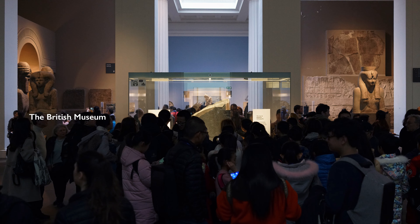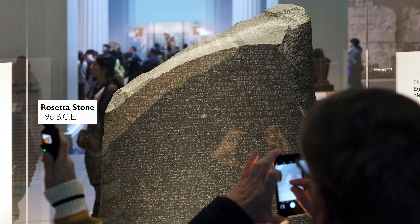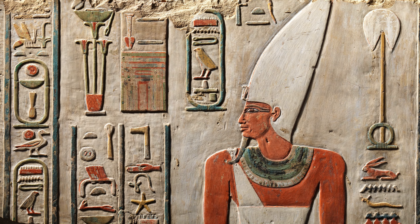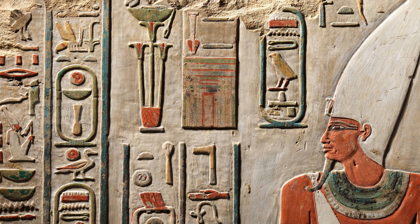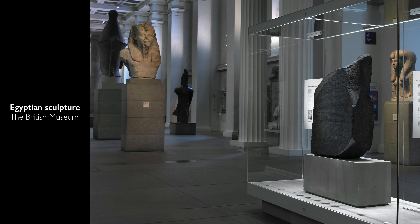The British Museum has just opened, but already there's an enormous crowd circling the glass case that holds the Rosetta Stone. We're not looking at this object in a museum because it's a work of art — it's certainly not beautiful. We value this ancient object largely for its modern history as the key to deciphering the writing system that the Greeks called sacred writing: hieroglyphics.